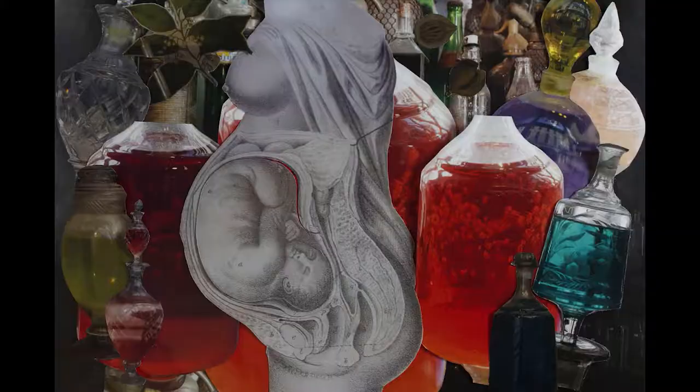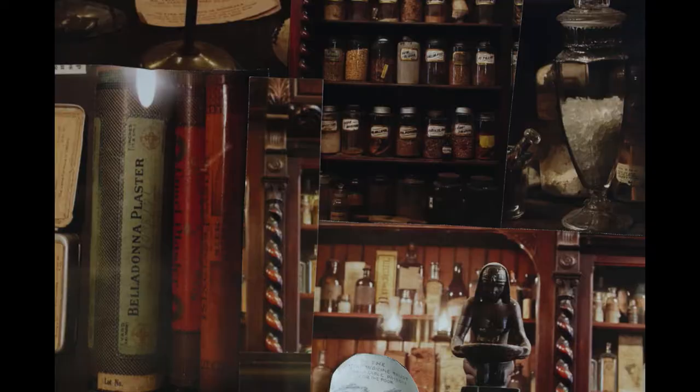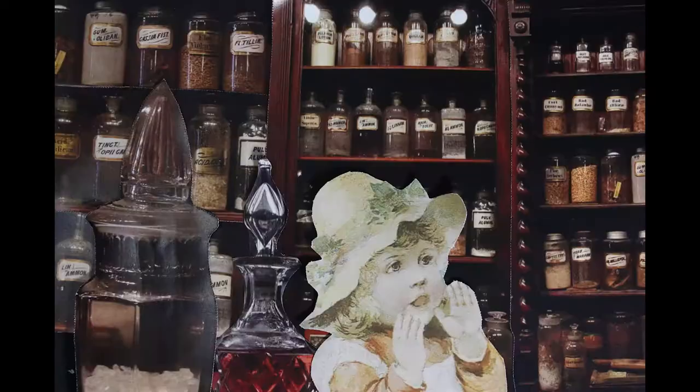In 1857, ownership of the pharmacy was transferred to Dr. Joseph Dupas, who performed experiments on pregnant women and still haunts the museum to this day. Today you can visit the New Orleans Pharmacy Museum and learn about the haunted past of health remedies.